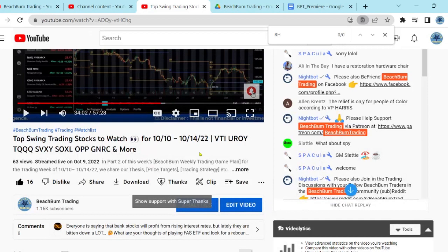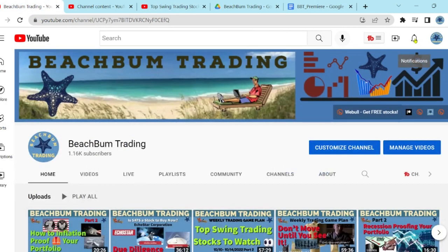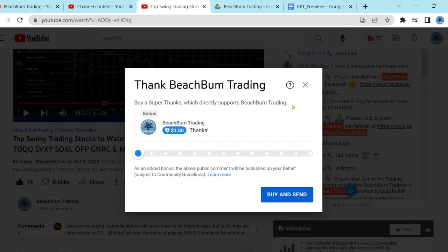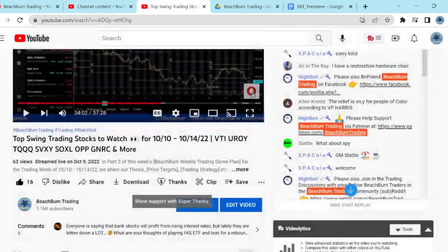Another way you can help support Beach Bum Trading in producing frequent quality content for free on YouTube is, in addition to subscribing to our Beach Bum Trading channel and hitting the like button, you can hit the notify bell so you're alerted when we release further videos. You can also show your support with a Super Thanks — hit the heart with the dollar sign below this video — and financially support Beach Bum Trading in whatever amount you wish. We greatly appreciate your support, and it will help us produce frequent quality content for all your fellow Beach Bum Traders around the world for free on YouTube.